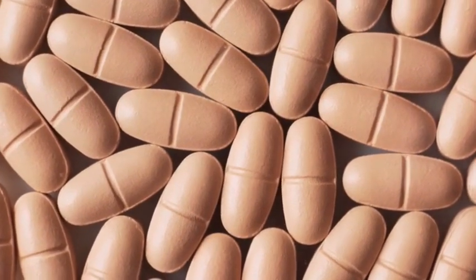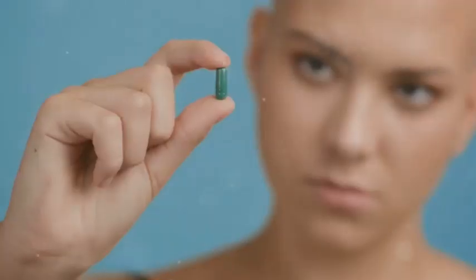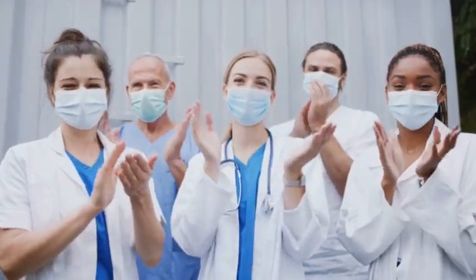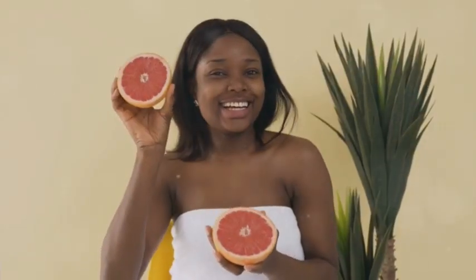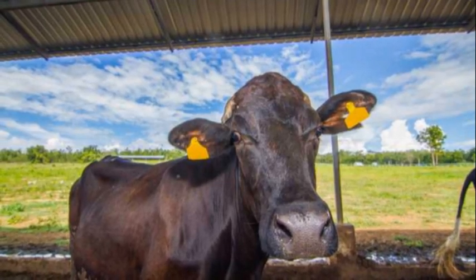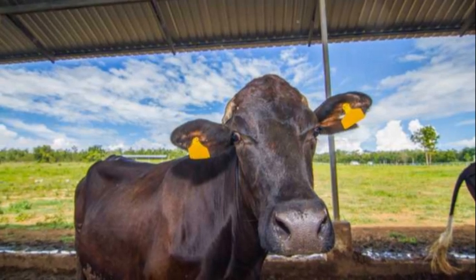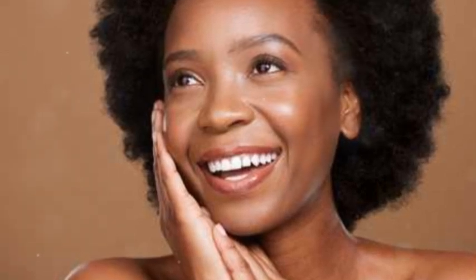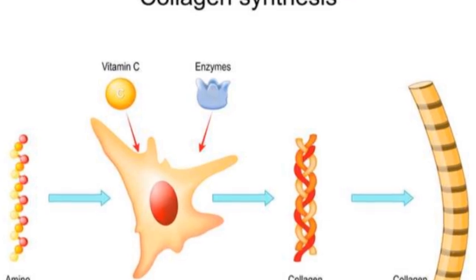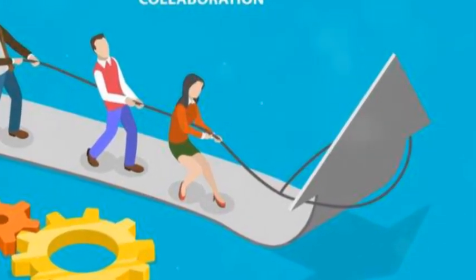Together they strengthen the body's natural defenses, helping you ward off infections and stay healthy. This dynamic duo also plays a crucial role in skin health — zinc contributes to wound healing and cell growth, while vitamin C supports collagen production, essential for maintaining skin elasticity and strength. Their combined efforts promote a healthy complexion and protect your skin from environmental damage.